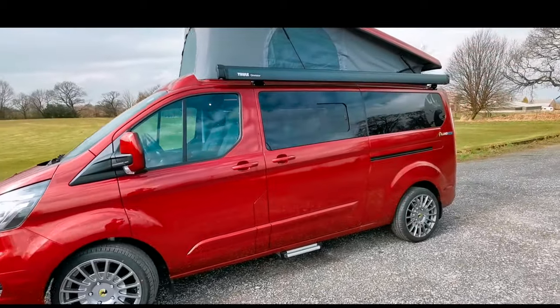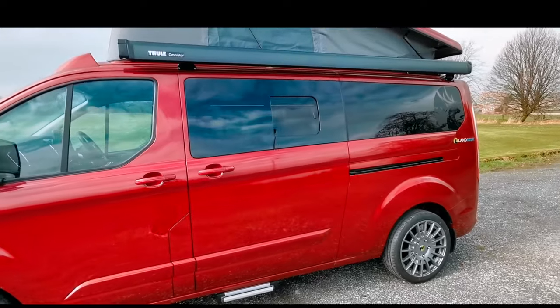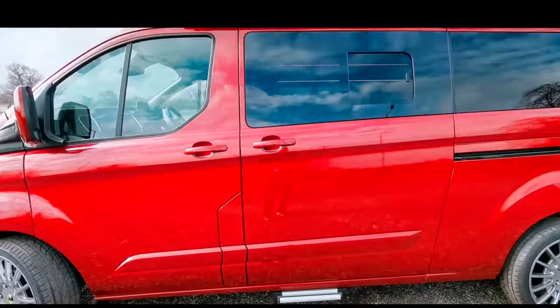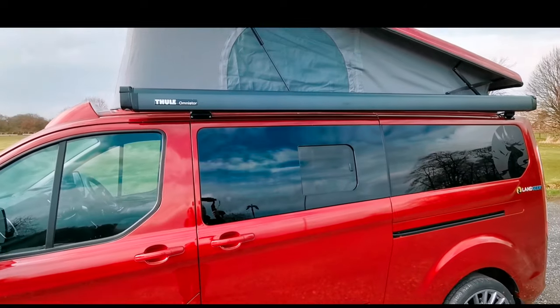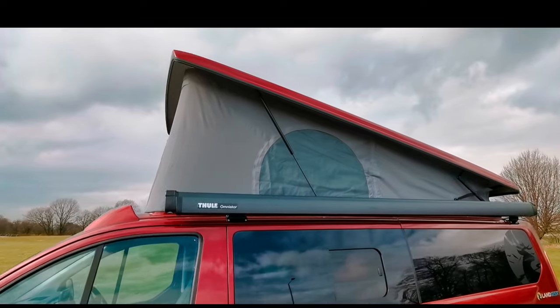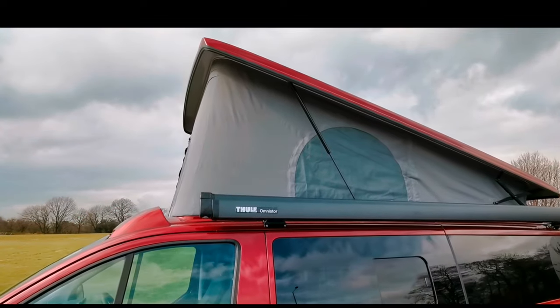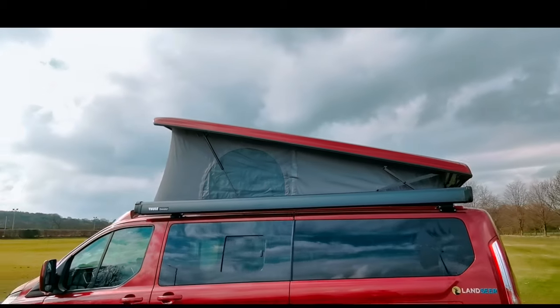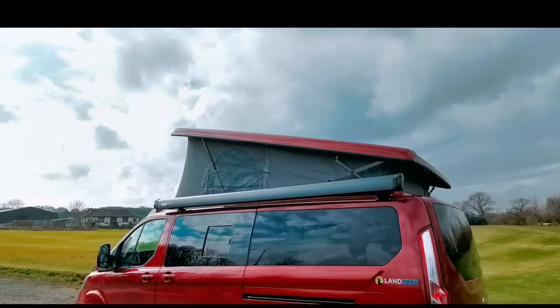Moving backwards, we've got glazed windows all the way around with opening ones at the front as well. Just at the bottom there, we've got the slide out step for easy access into the habitational area. Up at the top here we've got the Thule Omnistore awning, and on top there we have the SCA elevating roof, which in my opinion is probably one of the best elevating roofs you can get.